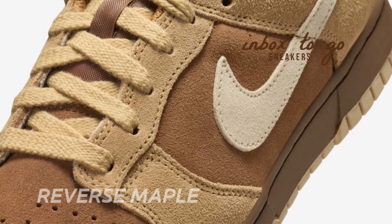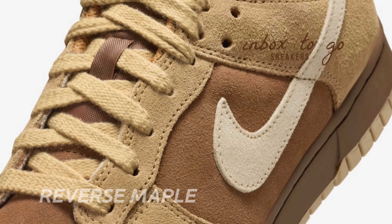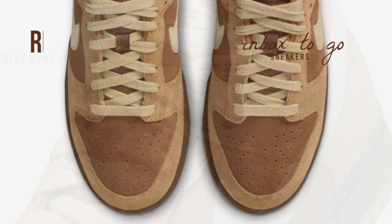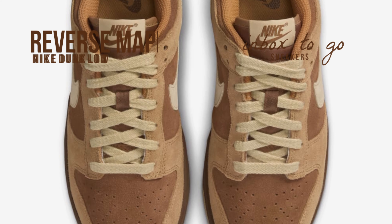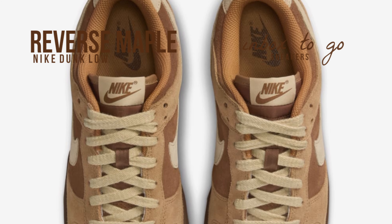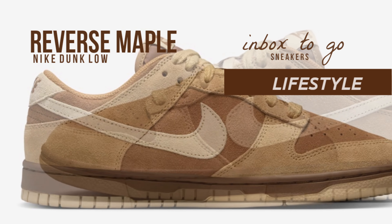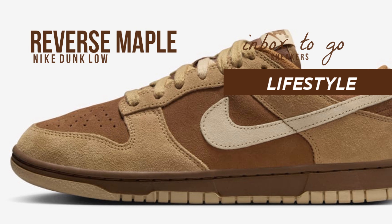The Dunk, originally introduced in 1985 as a component of Nike's collegiate basketball program, swiftly outgrew its sporting roots. First embraced by skaters in the late 1990s and early 2000s, the model's clean lines and ability to block colors made it a canvas for expression. Later, the streetwear scene rose to prominence.